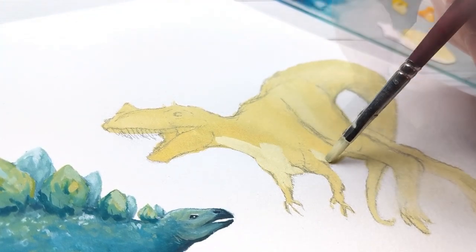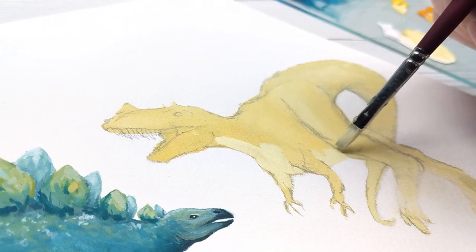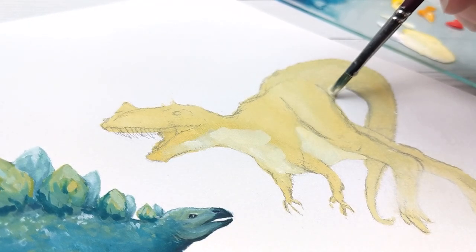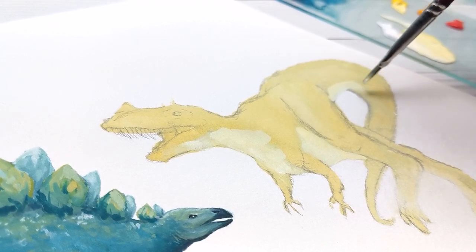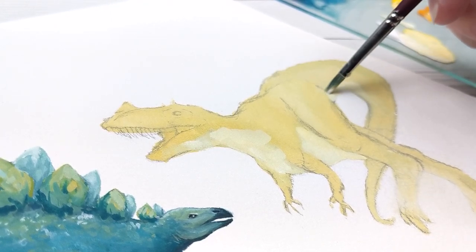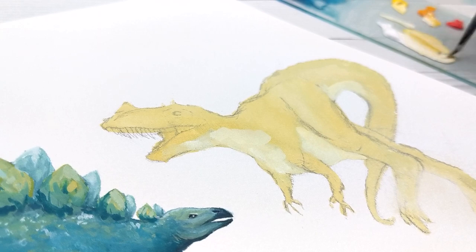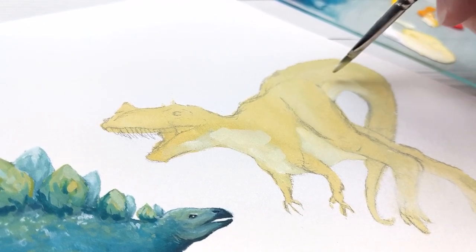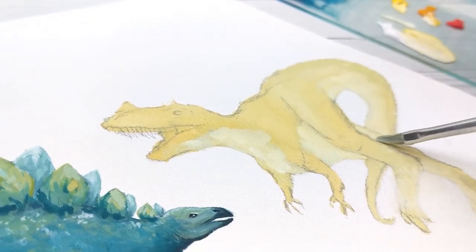Their name means 'roofed lizard,' which comes from the fact that when the fossils were first found, their highly specialized osteoderms — the plates on their back — were laid down like shingles on a roof rather than pointing upward. However, since their original discovery, several other arrangements have been found and suggested as more probable outcomes.